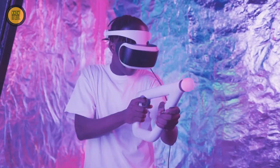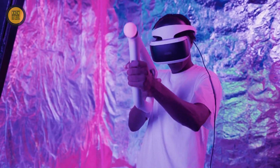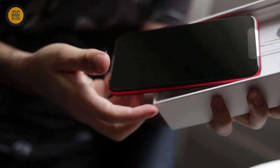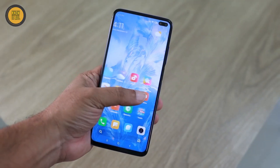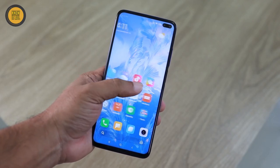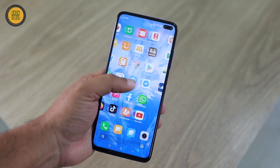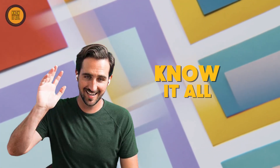Attention all tech enthusiasts, gear up for an epic tech hunt! In this electrifying showcase, I present to you the ultimate list of budget smartphones packing unbeatable performance and jaw-dropping features that will redefine your smartphone experience in 2023. Welcome again to Know It All.